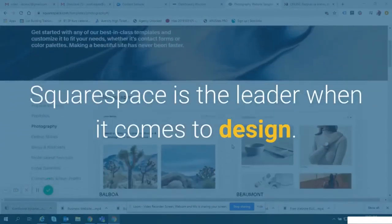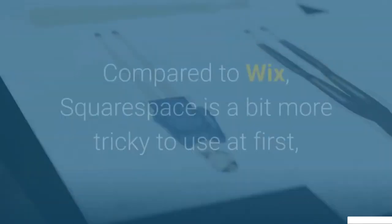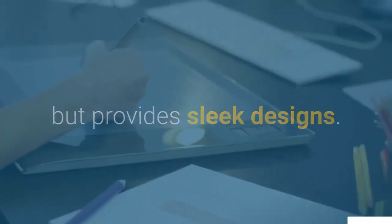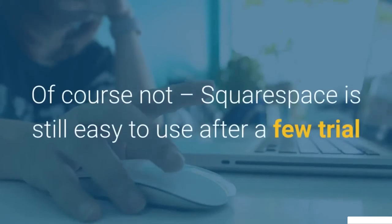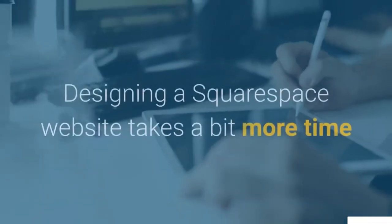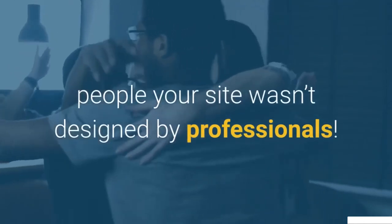Squarespace is the leader when it comes to design. It has beautifully crafted templates suited to any creative industry. With such beauty, though, comes a steeper learning curve — compared to Wix, Squarespace is a bit more tricky to use at first, but provides sleek designs. It's for design lovers who don't mind a small learning curve. Squarespace is still easy to use after a few trial-and-error clicks with no coding involved, and its powerful tools just take a little getting used to. You'll have a hard time convincing people your site wasn't designed by professionals.